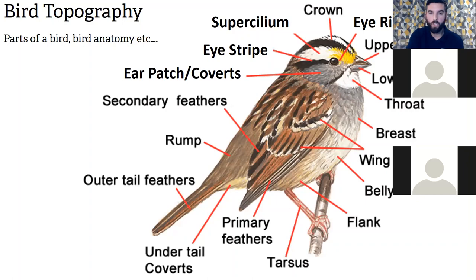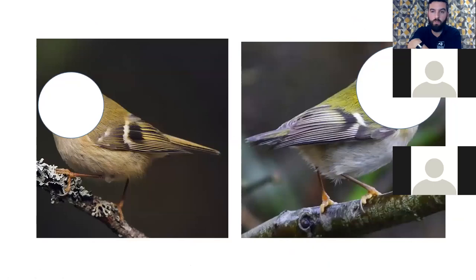Another key feature I love is the supercilium — the white area above the eye stripe. This is a really good feature for telling the difference between some similar species. The eye stripe runs from the eye, sometimes through it to the other side, and the supercilium sits just above that. For me it's a key identification feature.